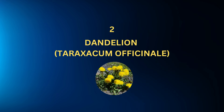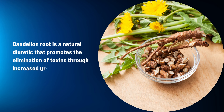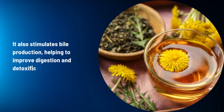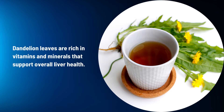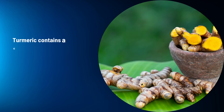Dandelion (Taraxacum officinale): Dandelion root is a natural diuretic that promotes the elimination of toxins through increased urine production. It also stimulates bile production, helping to improve digestion and detoxification. Dandelion leaves are rich in vitamins and minerals that support overall liver health.